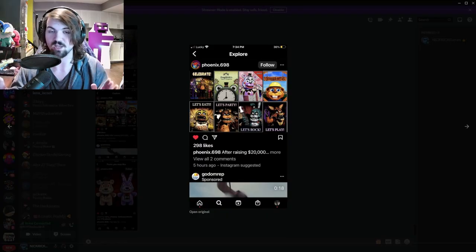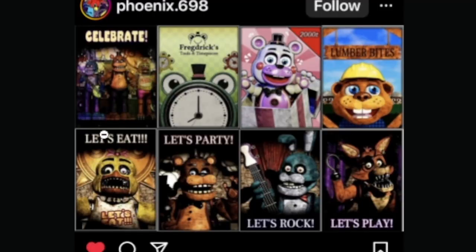Last and definitely not least — probably the cream of the crop — we got some FNAF Plus images. We got some posters: the Celebrate poster which looks amazing, and a Freddy's clock image which looks really good. Helpy is in FNAF Plus, and this is our first look at him — he looks incredible. We even got a little Chipper easter egg in there, which I really appreciate. We also have Chica's 'Let's Eat' poster — she looks terrifying. These designs are so good and so well done, probably the scariest FNAF thing I've seen in a long time. We also have 'Let's Party' from Freddy and 'Let's Rock' from Bonnie, which in my opinion looks the creepiest.